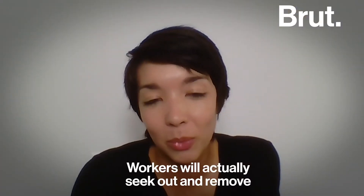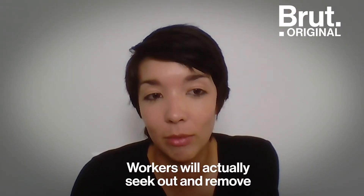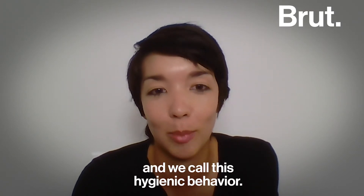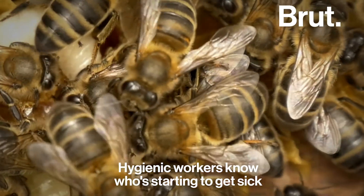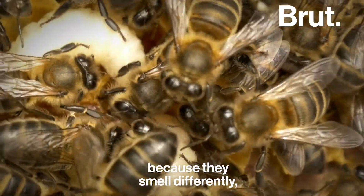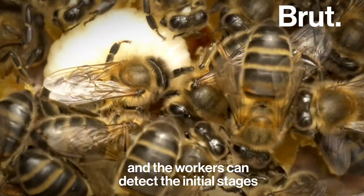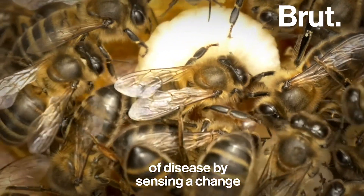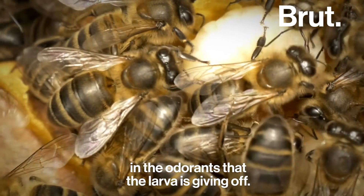Workers will actually seek out and remove diseased larvae and pupae from the hive, and we call this hygienic behavior. Hygienic workers know who's starting to get sick because they smell differently — the workers can detect the initial stages of disease by sensing a change in the odorants that the larva is giving off.